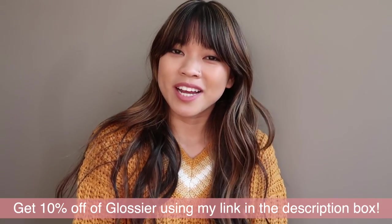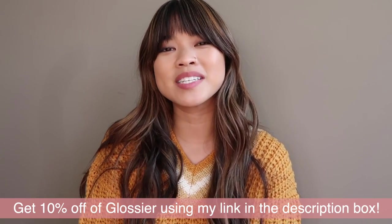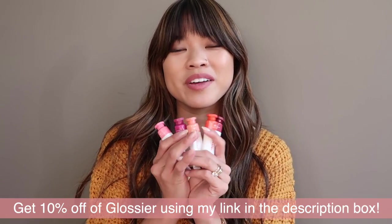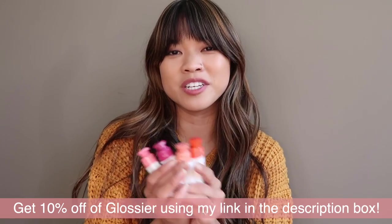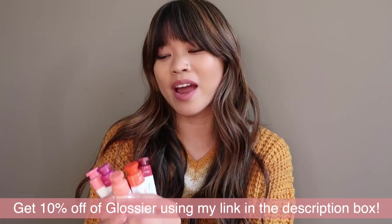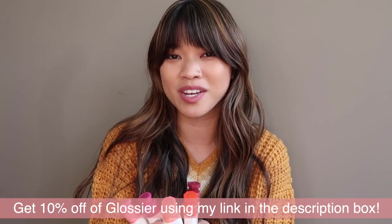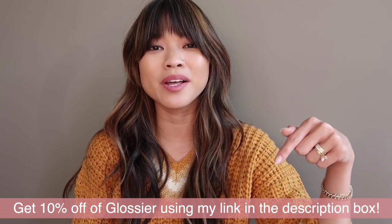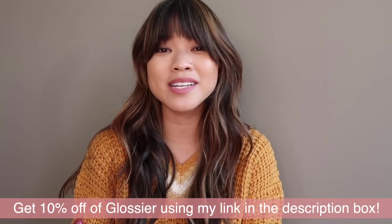Hey guys, welcome to my channel. Today I've got another Glossier video for you and this time I will be reviewing and swatching all of the Cloud Paints. If you want to shop Glossier and get 10% off, I have a rep link down below in the description box where you can get that discount, but let's go ahead and get into it.